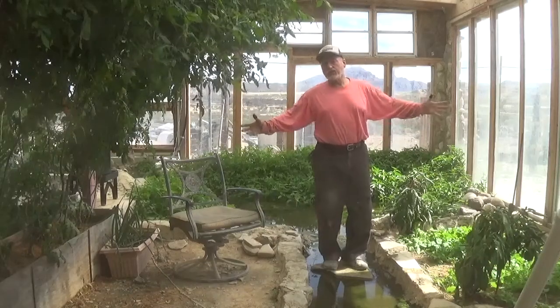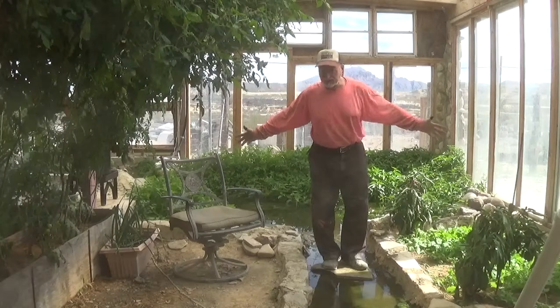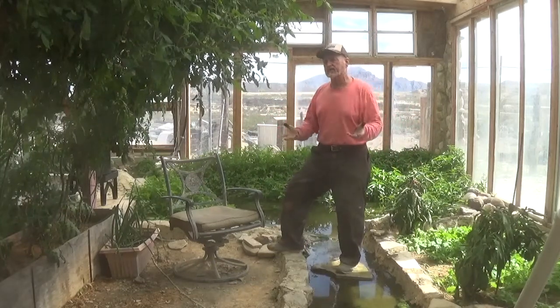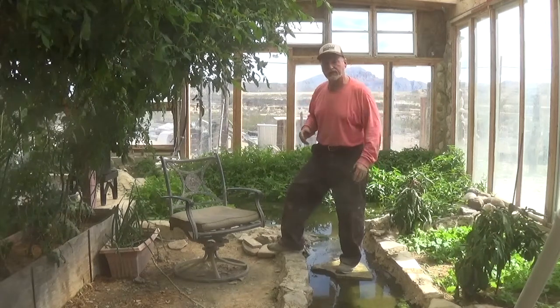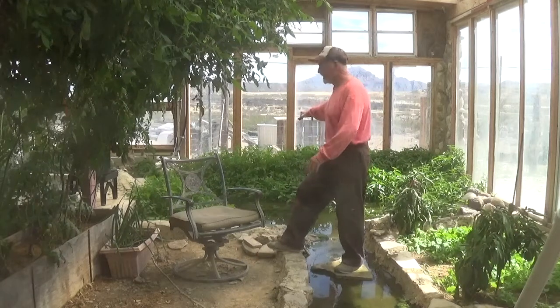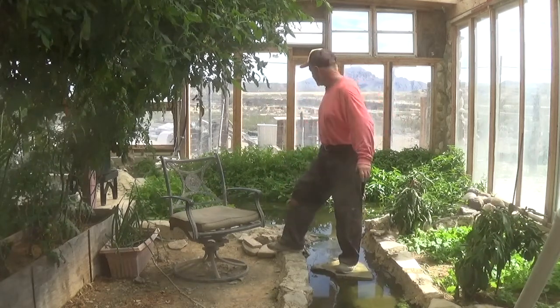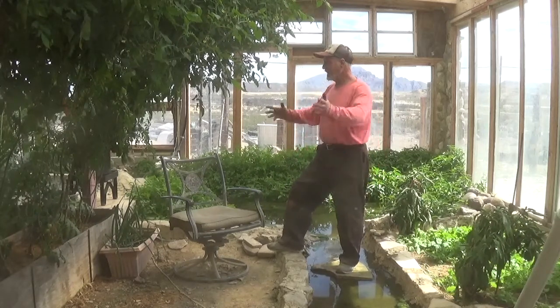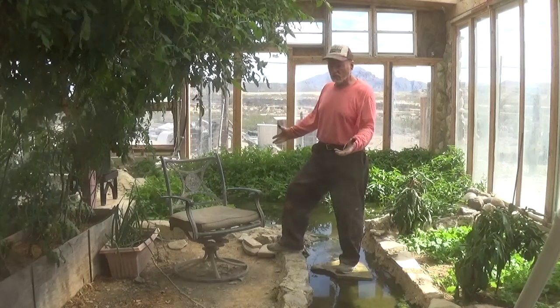We have more Mozambique tilapia coming this week. We just didn't have enough in here to run the aquaponics system the way it's supposed to, so I had to get a couple hundred more. The ones we have are alive — most made it through winter — they're out now swimming around and eating, thanks to the heating system we already have in place.